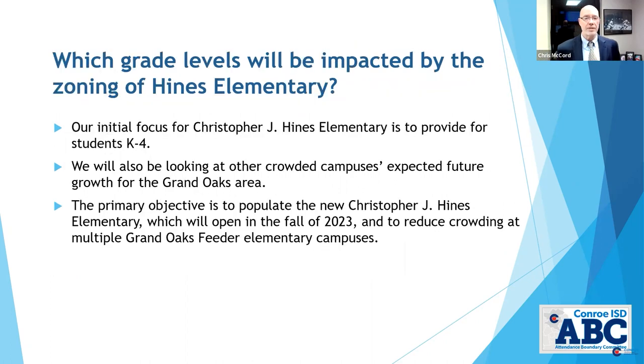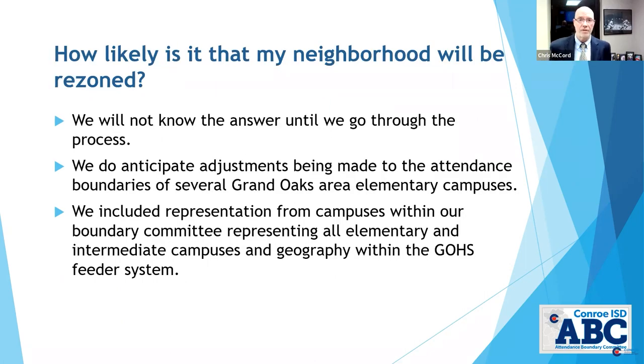What grade levels will be impacted? We're looking at kindergarten through fourth grade, with the primary focus right now being populating Christopher J. Hines Elementary, which will open in fall 2023. How likely is it that my neighborhood will be rezoned? We'll know for sure once we go through the process. The scenarios show where we are right now as a committee, but we are by no means done. We have another month and a half or two to continue honing what's best for kids. We do anticipate some changes, and we'd like to do more things to help other schools such as Ford, Bradley, and Burnham Woods, knowing we're going to need more buildings.